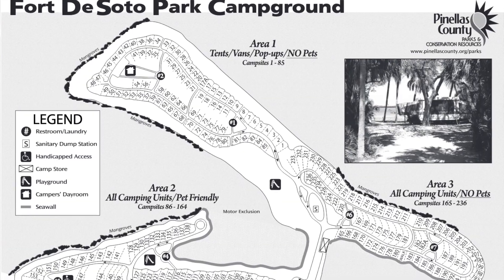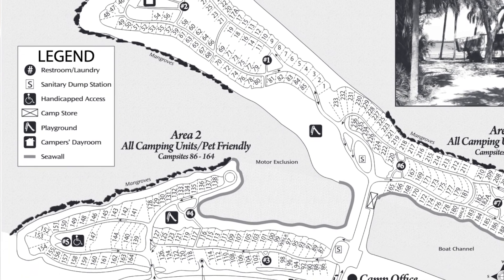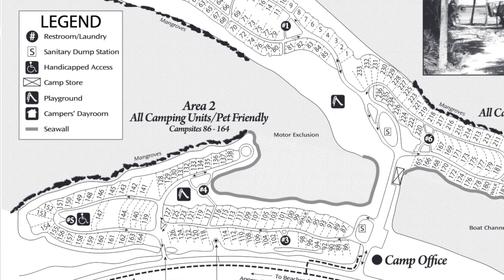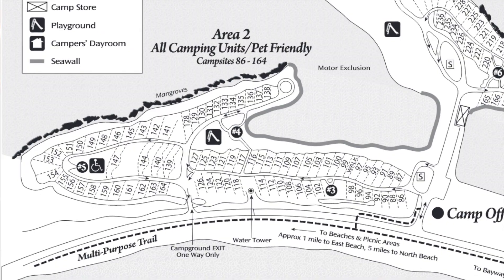There is a campground, and yes, you can have dogs there. There are 238 sites, and a section is portioned off for people with pets. The whole park isn't pet-friendly everywhere, but they really do dedicate a certain portion to your pet. Most of the park requires dogs on leash, and the beach is pretty much the only area where you can have the dog off leash.